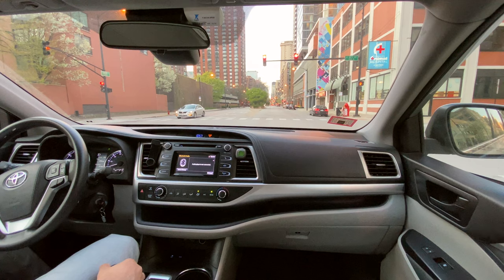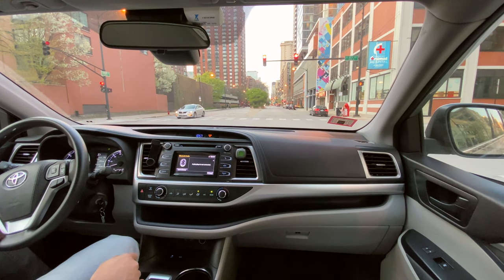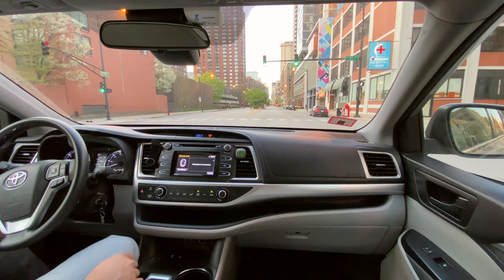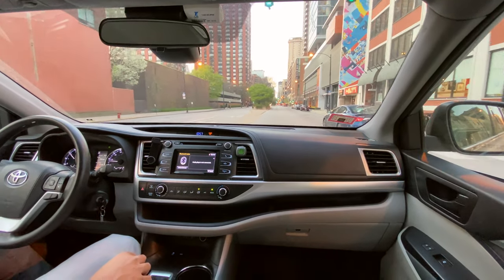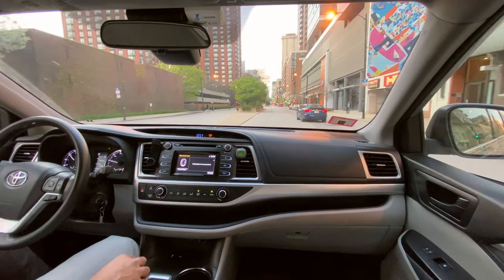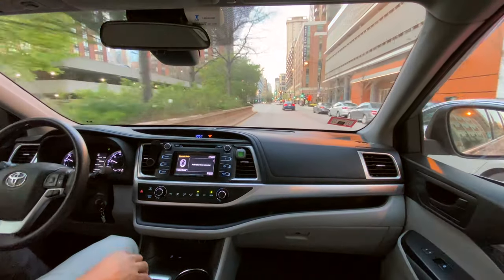I'm just going to continue cruising through the streets. Let me know if you have this vehicle and what your experience is with it. This is the Toyota Highlander 2018 edition - tell me what your experience is with this vehicle and if you would recommend it to anyone else. Thanks a lot for watching.